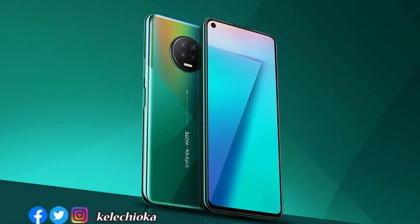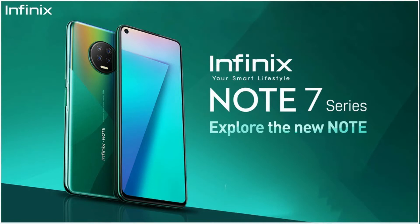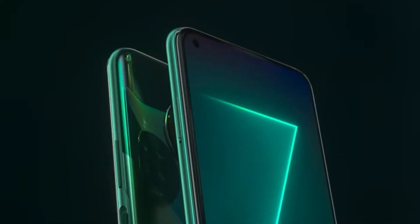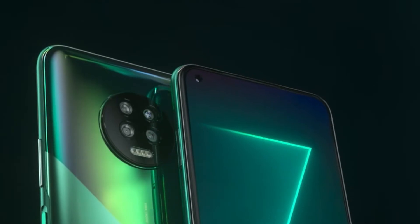Hey, what's going on guys, Kelechi Oka here. Welcome to my review and impression of the new Infinix Note 7, the largest smartphone ever from Infinix. This one is the flagship killer and a culmination of everything Infinix has been working on. The result is what I'm going to talk about in this video.